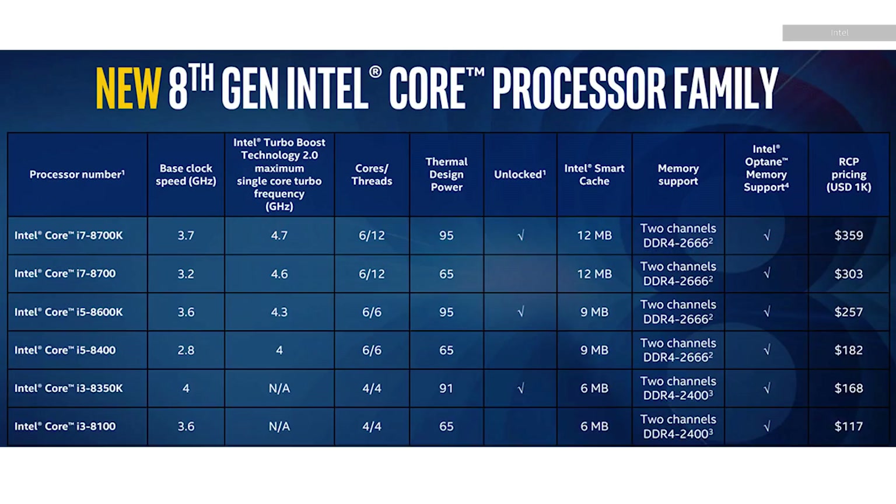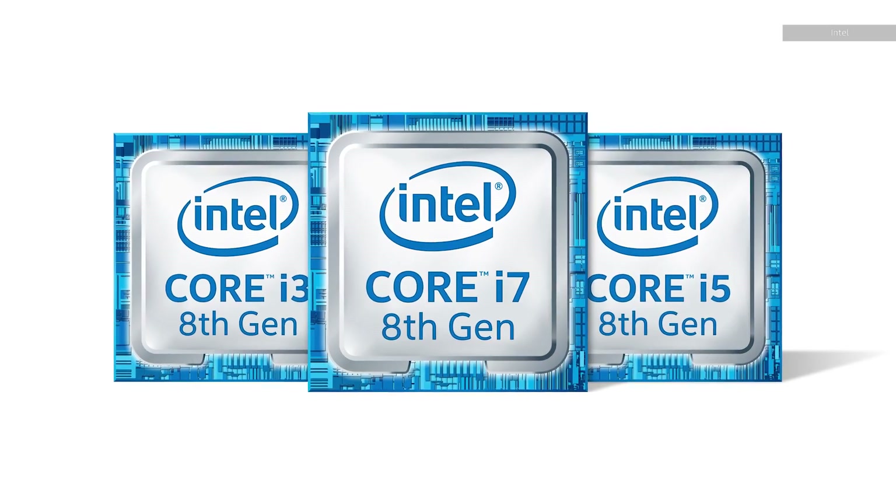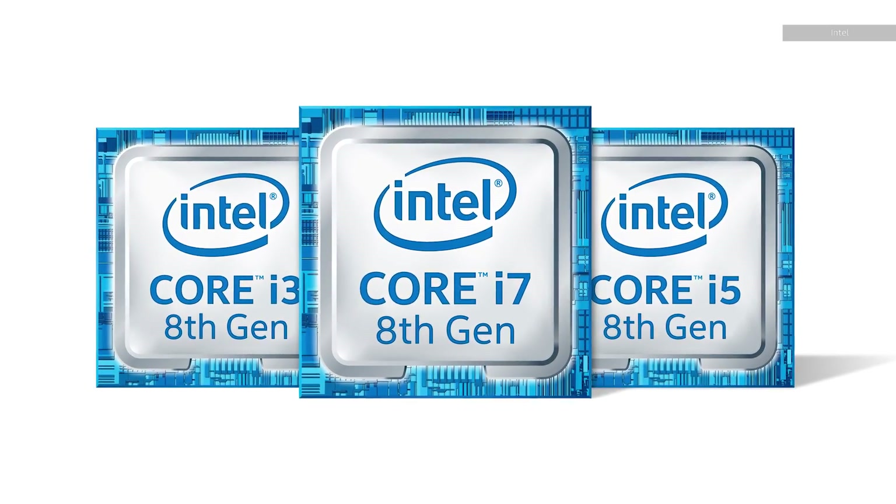And that's actually part of what makes Coffee Lake kind of interesting. This set of chips being released now may be a final sign that technology problems have forced Intel's release schedules completely off the rails.